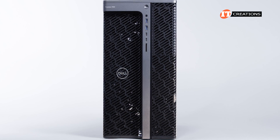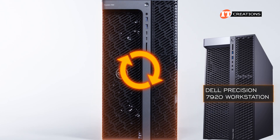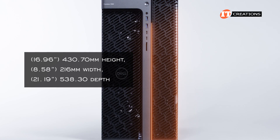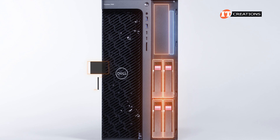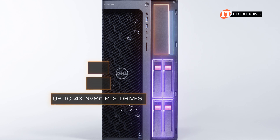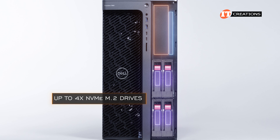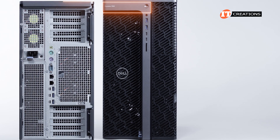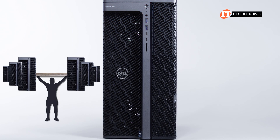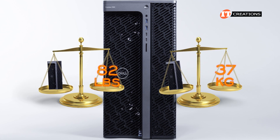The front of the Dell 7960 shares the same DNA as the previous generation 7920 workstation, just updated and more rounded. It is quite large. There is a panel at the bottom right with a slider lock that hides a media bay at the top with a slot for an optical drive and four flex bays below that. Those bays can be outfitted with SAS, SATA, or up to four NVMe M.2 drives. Fully loaded, the system can weigh in at over 82 pounds or 37 kilos.